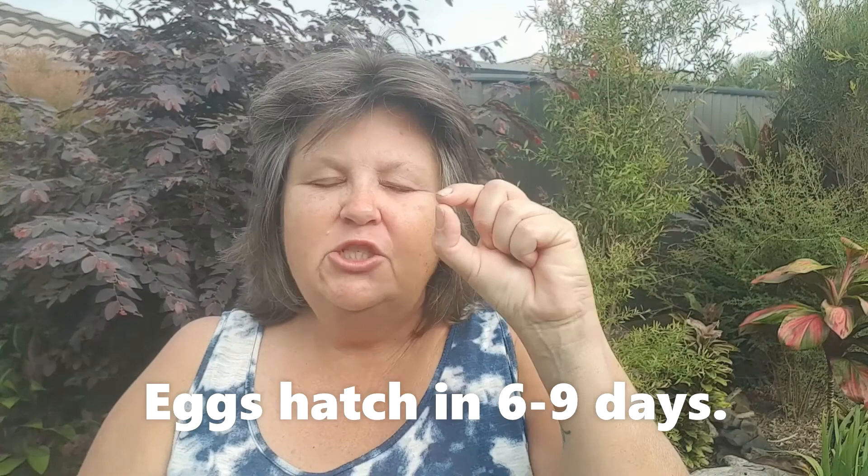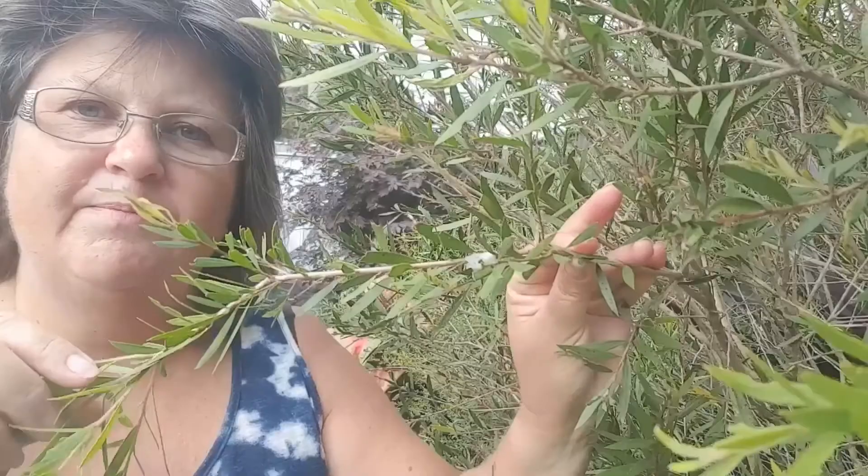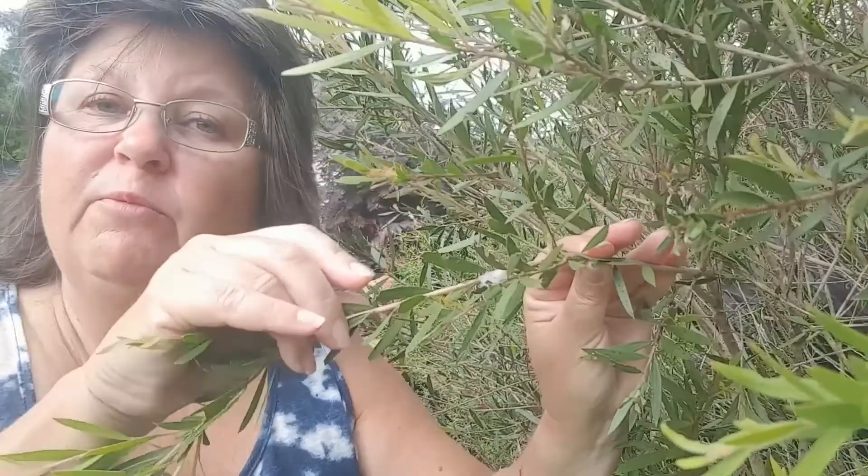In autumn, the frog hopper comes along and lays its eggs in its favorite tree, and six to nine days later those eggs hatch into a tiny little bug called the spittle bug.